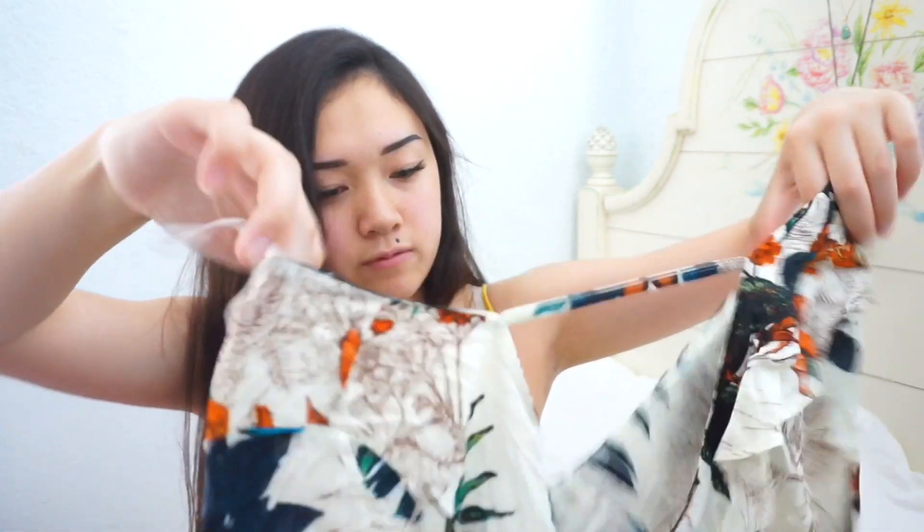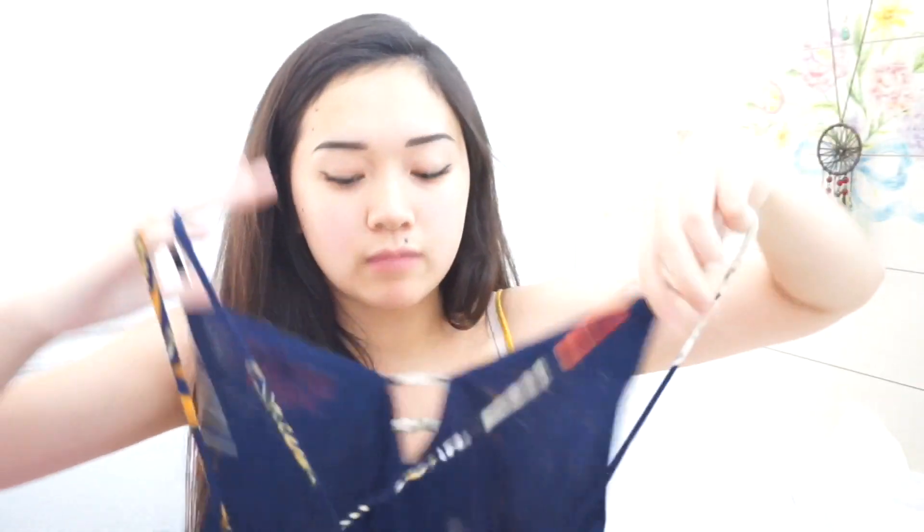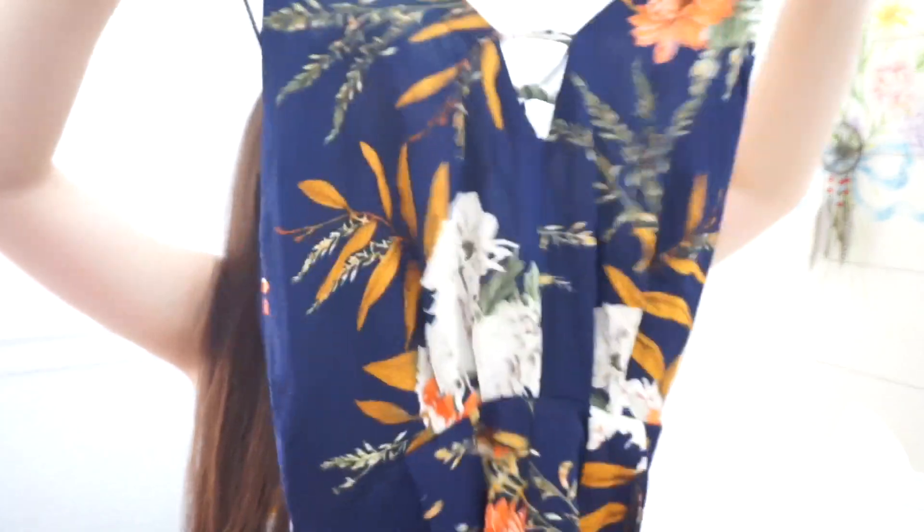The next stuff is from Romwe. The first thing I got is unfortunately kind of too small for me — it squishes my chest. I have like a 32C/34C, so if you have smaller boobs this will probably fit nicer. It's just a flowy floral tropical print top with flowy arms — it's really cute, but I'm probably gonna give it to my sister. The next thing also doesn't really fit me — it's a one-size-fits-all romper in navy blue with a floral print. It's a bit tight, so I'm giving that to my sister too.